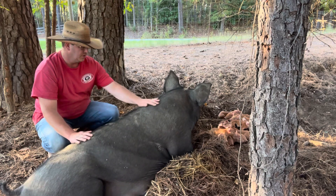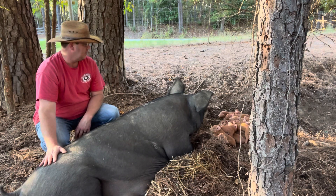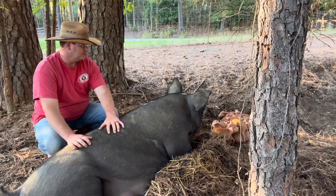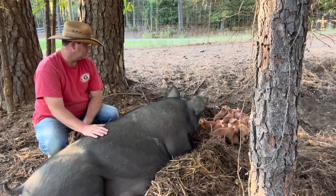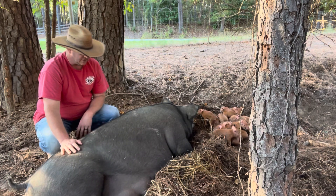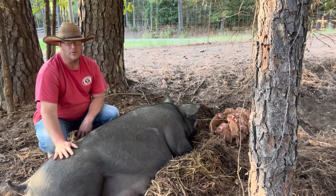So guys, this is Gertrude. Gertrude gave birth to 15 piglets last night. We had two that were stillborn and 13 that were nice and healthy — they're all right over here. She's a little vocal right now, which is unusual. They are all doing really well. She's a really good mama and a big girl — I want to get in the shot with her so y'all have a good idea of how big she is. She's got to be 450 pounds or better. Let's see if we can get some close-ups of these piglets without making her really mad.